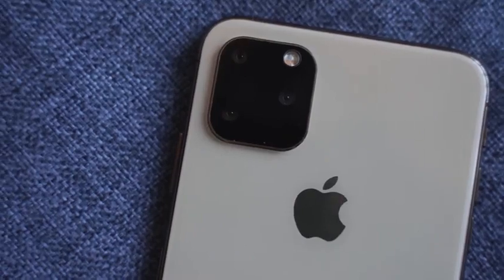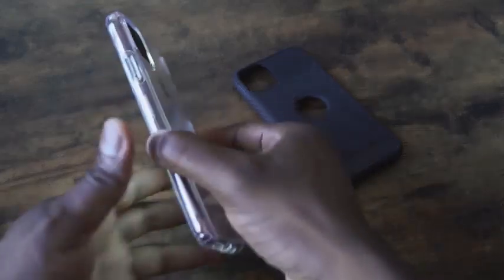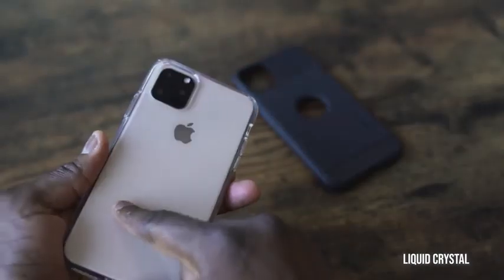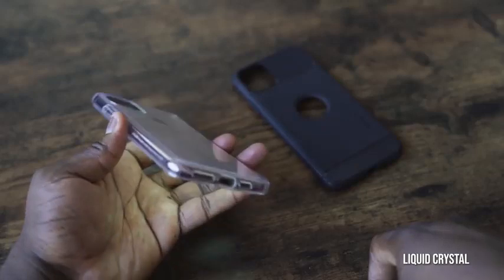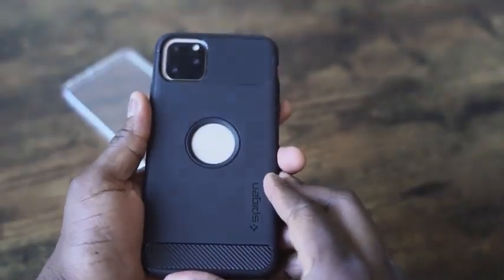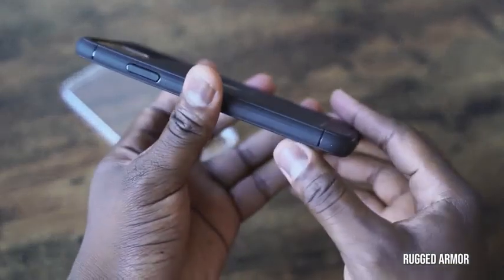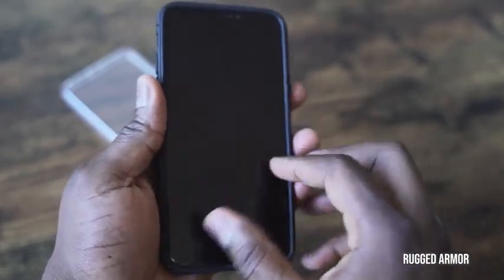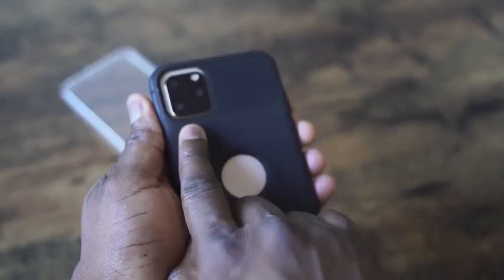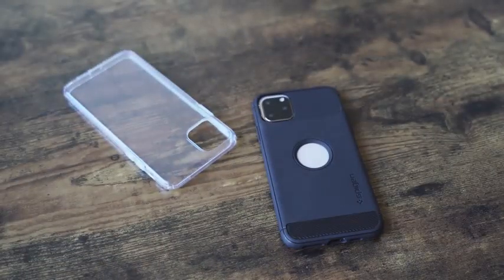Now that we have a new camera bump on the iPhone 11 Pro Max, I've got a few cases from my friends at Spigen. The first is the liquid crystal case — it's flush with the raised edge of the camera bump, gives full protection, and is see-through so you can show off your phone's color. The second is the rugged armor case, which has a tough TPU feel, good protection, and a center cutout showing the new iPhone logo.